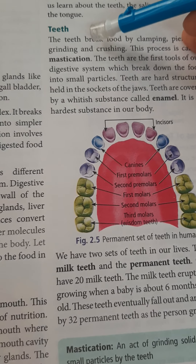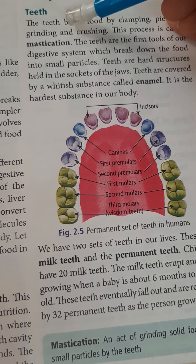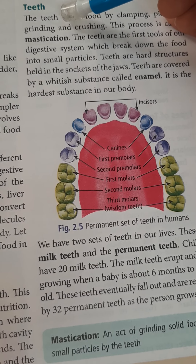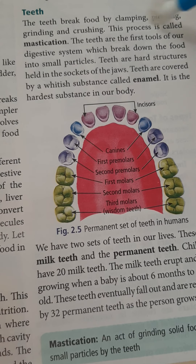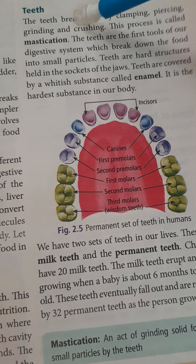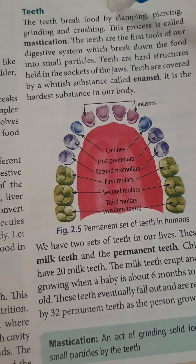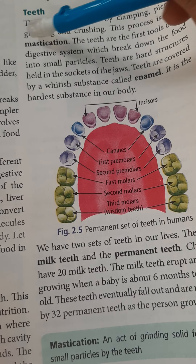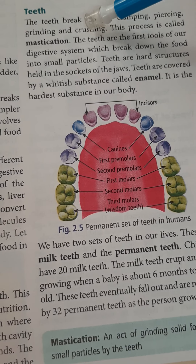We will now learn in detail about the teeth, salivary glands, and the tongue, which are present in our mouth. The teeth break food by clamping, pursing, grinding, and crushing. This whole process — the chewing of food properly — is called mastication.